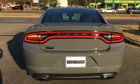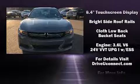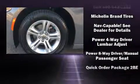Comfort and convenience were prioritized within, evidenced by amenities such as front and rear reading lights, an outside temperature display, rear wipers, and cruise control.